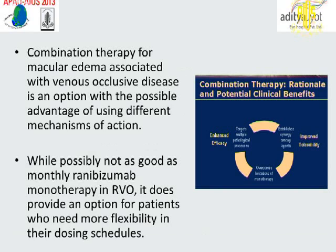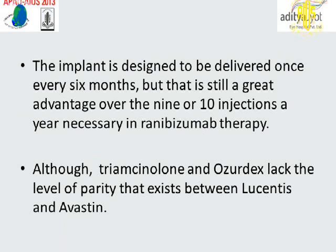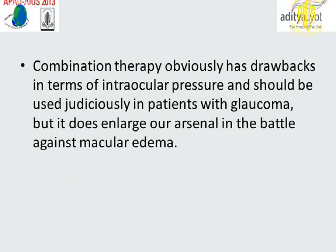Combination therapy for macular edema associated with venous occlusive disease is an option with a possible advantage of using different mechanisms of action. While possibly not as effective as monthly ranibizumab monotherapy, it provides an option for patients who need more flexibility in their dosing schedules. Anti-VEGF and intravitreal steroids retain considerable appeal mainly due to their much easier dosing schedule. Studies have found that 20% of cases required only a single anti-VEGF injection for an entire year. The sustained-release implant is designed to be delivered once every six months, which is a great advantage over the nine or ten injections per year necessary with ranibizumab therapy. Combination therapy has drawbacks in terms of intraocular pressure and should be used judiciously in patients with glaucoma, but it does enlarge our arsenal in the battle against macular edema due to retinal vein occlusion.